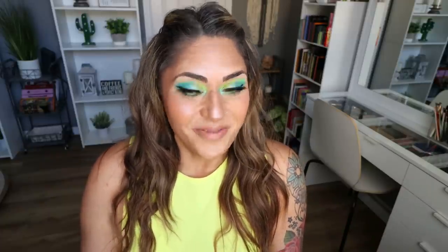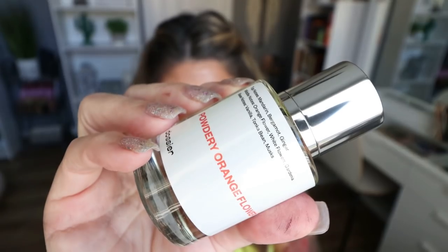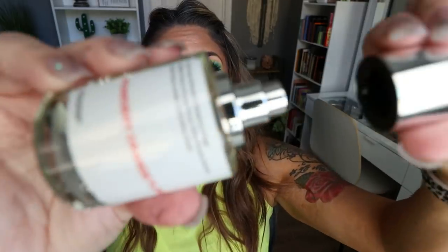I want to share the two that I picked up and we'll decide which one I want to wear today. The first one is the Powdery Orange Flower, inspired by Valentino's Voce Viva Eau de Parfum. One thing I have to share is the magnetic lid on these is so nice — you can throw these in your purse, the lid does not come off, and you don't have perfume spilled all over your purse. The Powdery Orange Flower has top notes of mandarin, bergamot, and ginger.